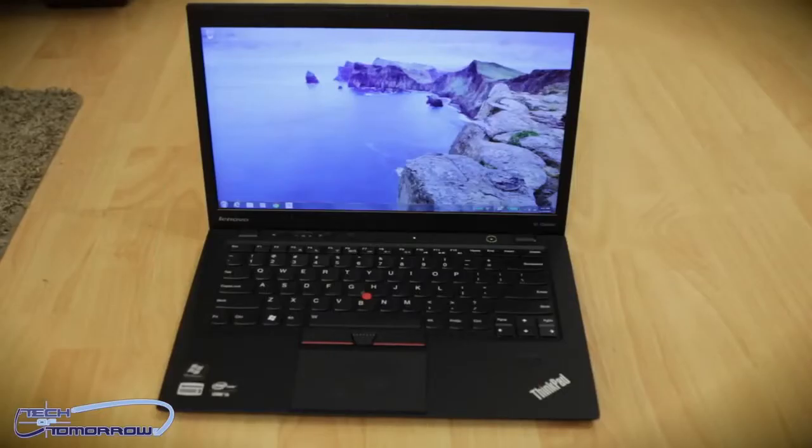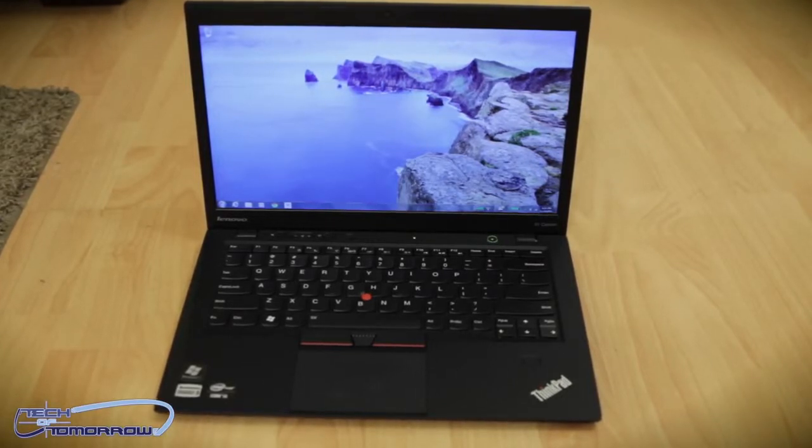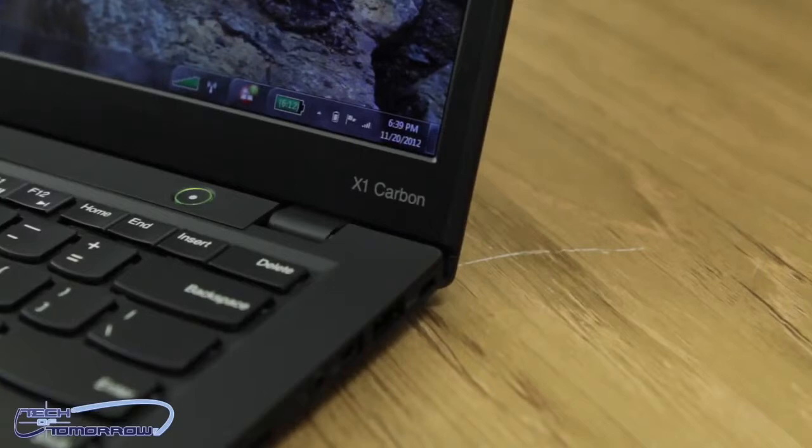Hey, what's going on tech fans? Welcome back to Tech of Tomorrow. I'm Elric, your host. Now you guys all know that the new Ultrabooks from Intel are hitting the market. These things are really incredible for the traveling businessman — they're lightweight, thin, and have awesome features for being on a plane. Today we're going to be looking at the Lenovo ThinkPad Carbon X1. This thing has a lot of awesome features and it's priced quite right, anywhere from $1,200 to $1,600 depending on what type of SSD you get.